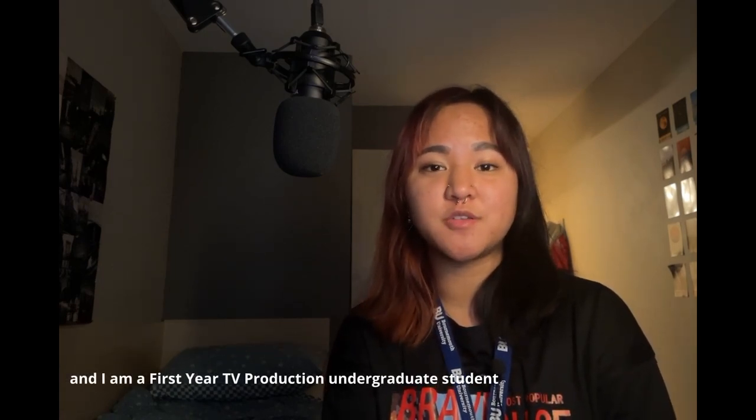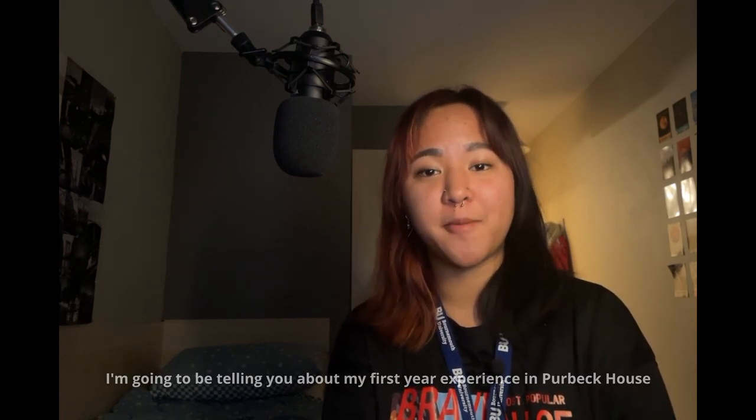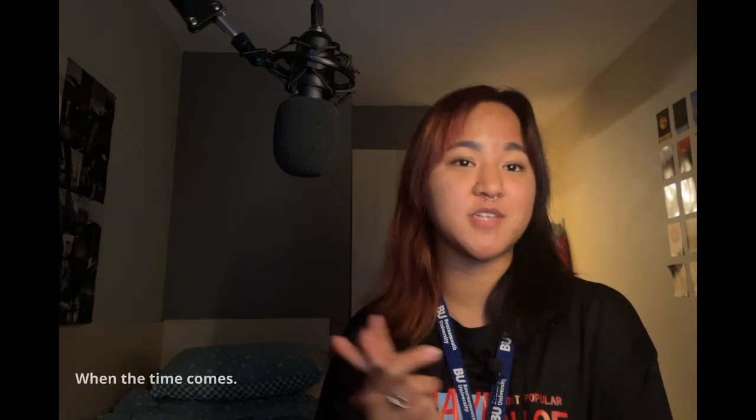Hello, my name is Kat and I am a first year TV production undergraduate student here at Bournemouth University. I'm going to be telling you about my first year experience in Purbock House, which is one of the Lansdowne accommodation options that you can choose on the portal when the time comes.